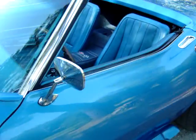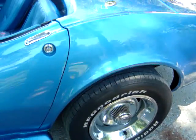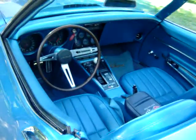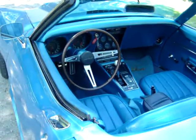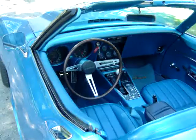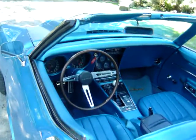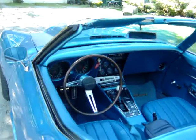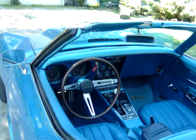Very nice car. The interior is very nice. Brake and back light works, amp gauge works, temperature gauge works, oil pressure, tachometer, speedometer — all that works.